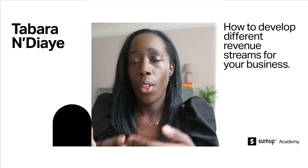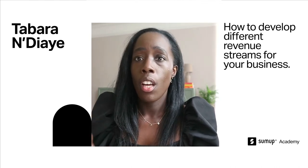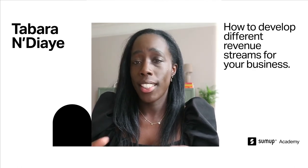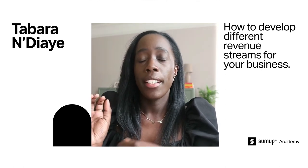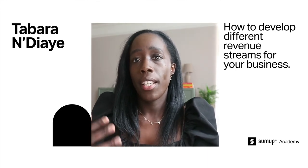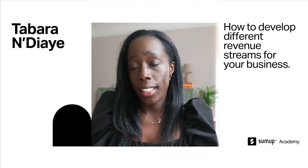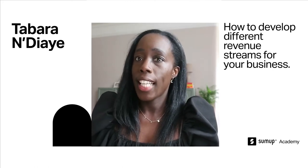One of the easiest ways you can start with revenue streams is launching related products to what you already offer. For example, sales of my book really picked up last year during the first lockdown, and I identified a real move towards crafting. So I decided to start offering craft materials on the website, and then DIY kits, which proved very, very popular.